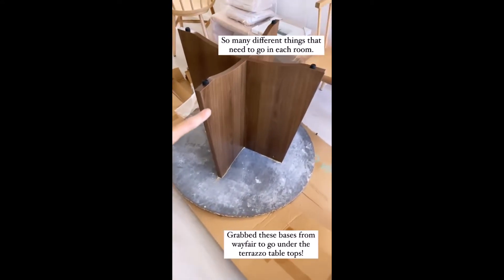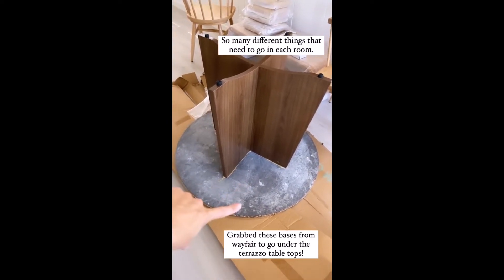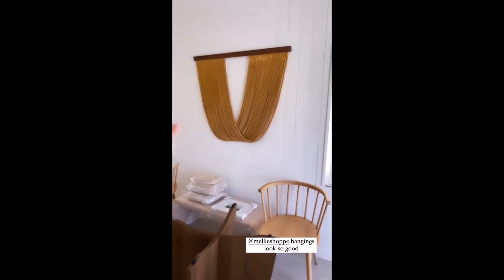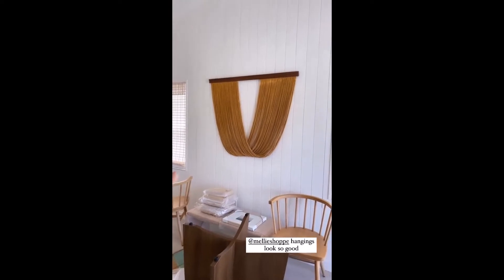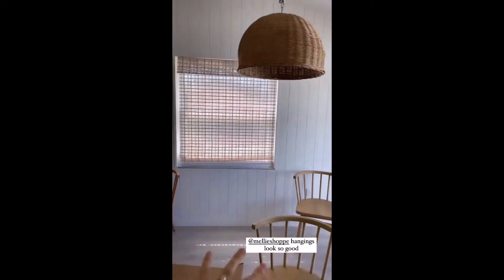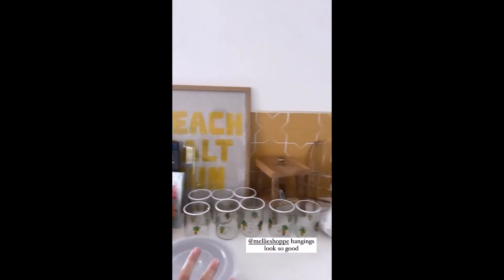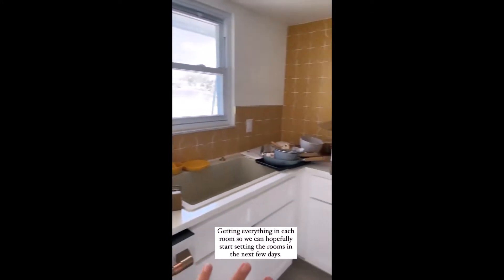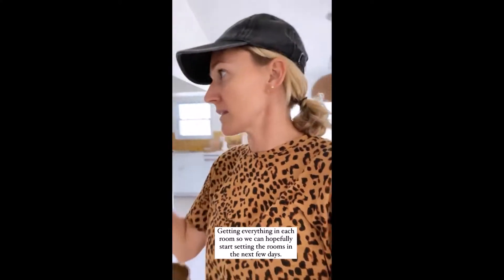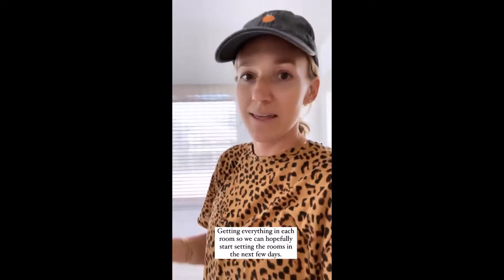These bases that I got from Wayfair, to go with our cement top — Brian has epoxied them, so those are just setting right now. We're getting these just hung in every room, which they look amazing. Sofa will go there, table will go right here, and then just kind of seeing what we have in each room, getting everything set up so that hopefully tomorrow, the next day, we can start putting things away, start really setting the rooms, and then clean the rooms.